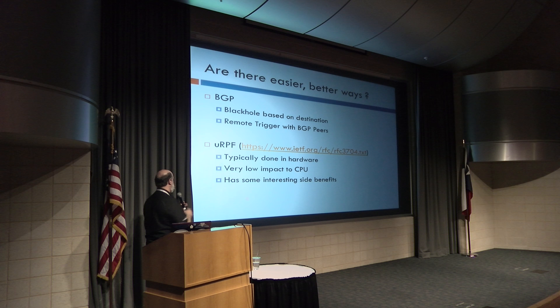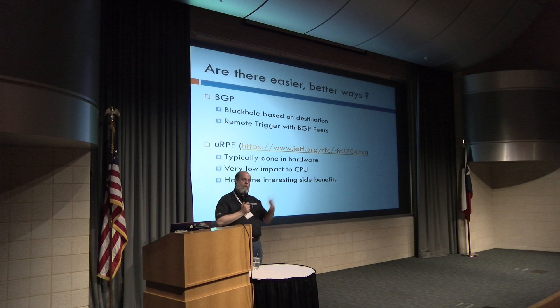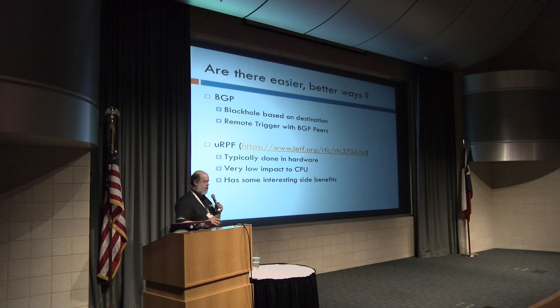We can also use URPF — unicast reverse path forwarding — as documented in RFC 3704. A lot of times URPF is done in hardware, so it has low impact on CPU, and has some very interesting side benefits which we will get to.